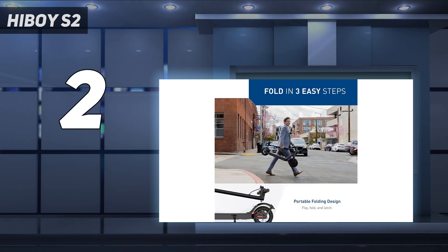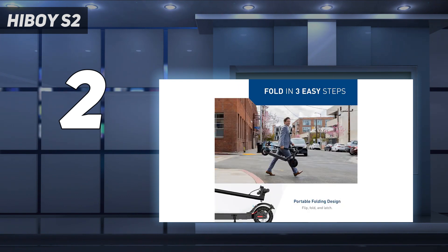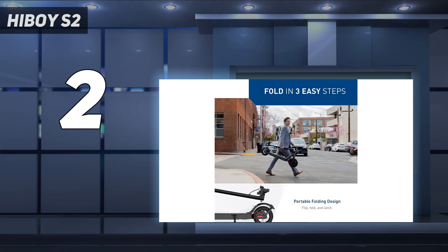I also liked the very clean design of the Highboy S2 — there aren't a lot of dangling wires and such. The one caveat is its rear latching mechanism, which was a bit finicky. The S2's 350-watt motor proved up to the task for most situations, but like most budget scooters, I found it had trouble on hills. Its battery life is good for a scooter in this price range, but expect to charge it every few days if you plan on doing a lot of riding.